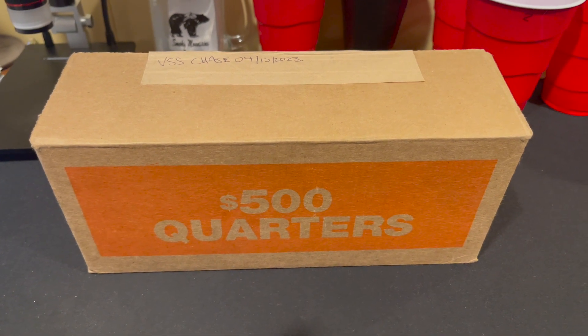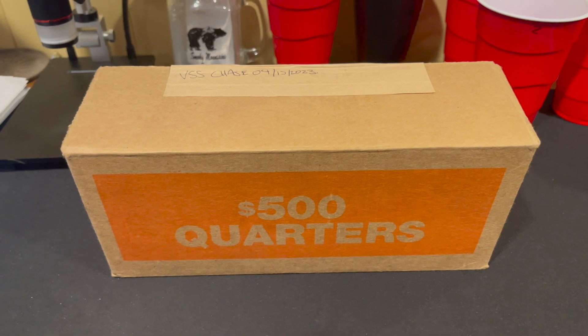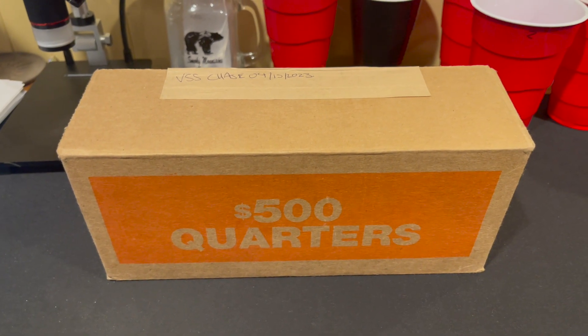What's up guys, Captain Coin Collector here, and I got a box of quarters in front of me. This is box number 16, episode number 13 of The Quarter Hunt and Fill.